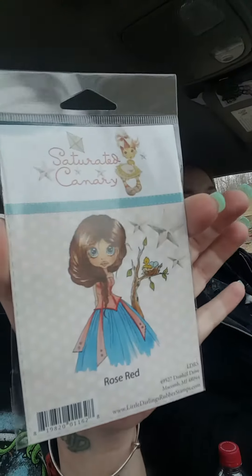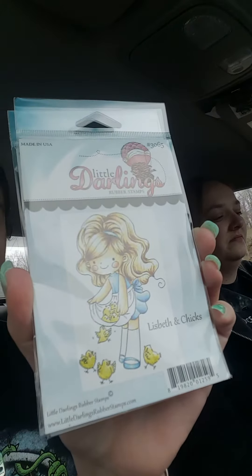Red rose — look how cute she is! And we got three of this one too, so one of these will be in the giveaway. And this is Elizabeth and chicks — look how cute, so adorable.